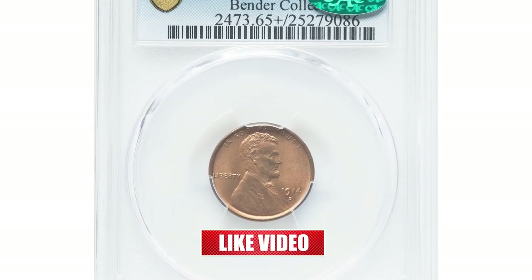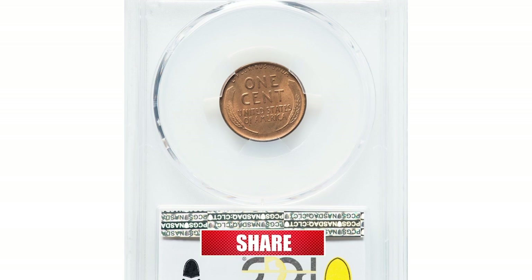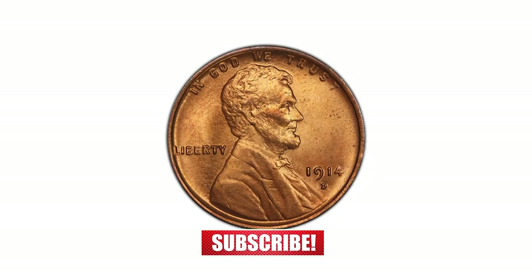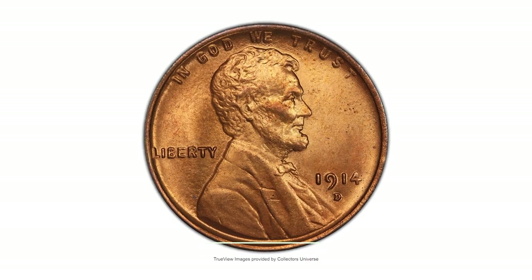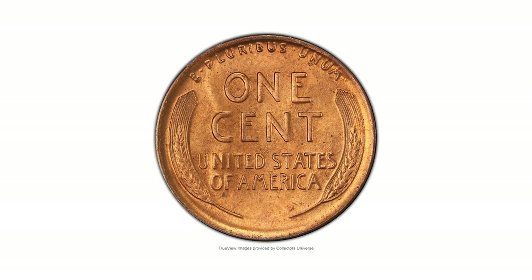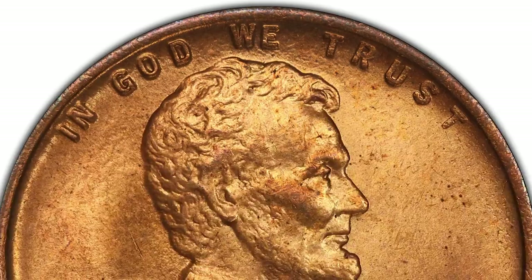Starting with this 1914-D Lincoln cent in MS65 Plus red condition, a highly sought-after Denver issue. Not only is the 1914-D Lincoln cent a well-known key date in the series, it's also significantly scarcer in full red mint state conditions than even the much more popular 1909-S VDB.